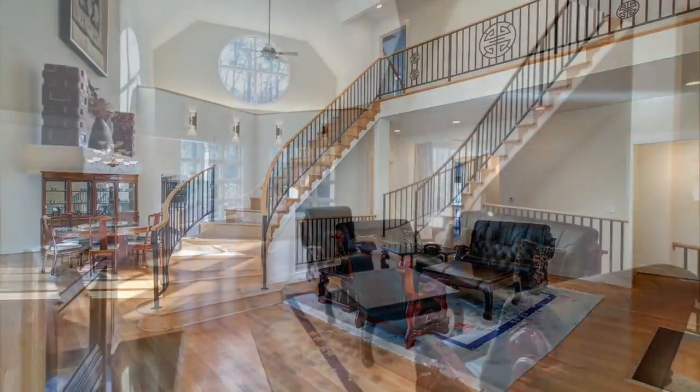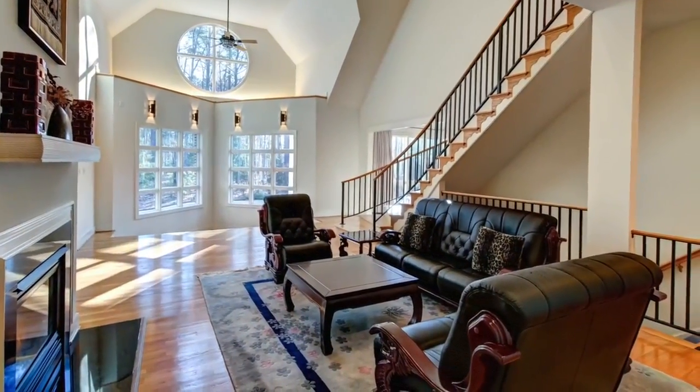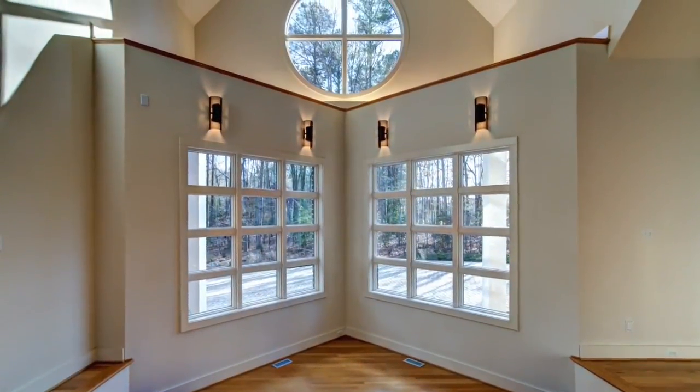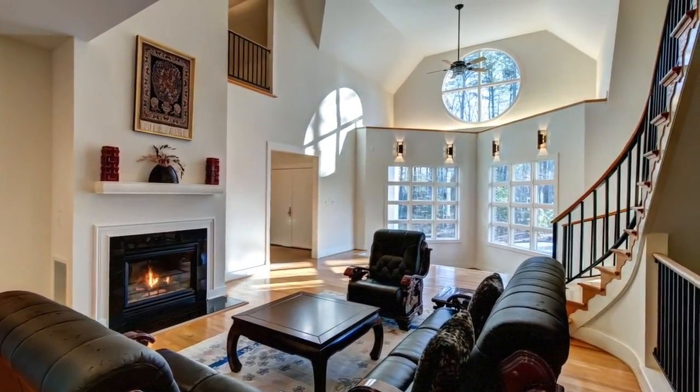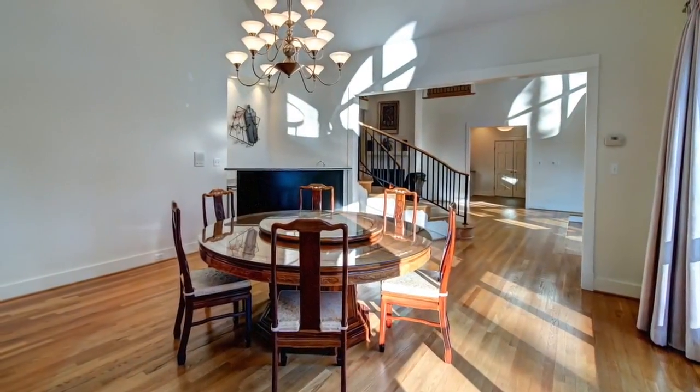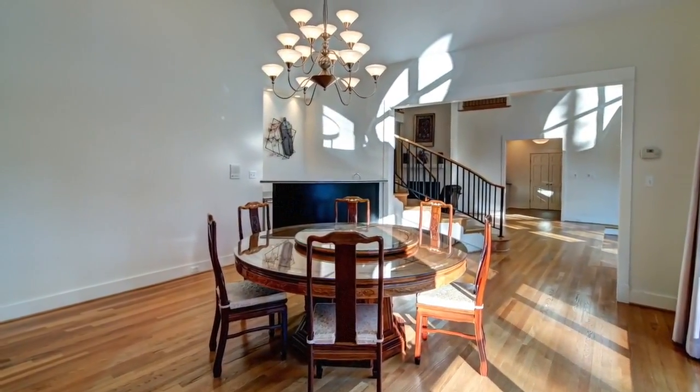The living room is ideal for entertaining with soaring ceilings, a dramatic corner bay window topped with a round window, a gas fireplace, and abundant wall space for your art collection. The grand dining room has a cathedral ceiling with a round window.